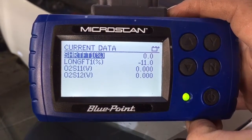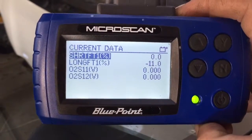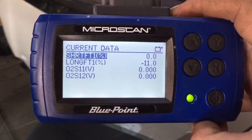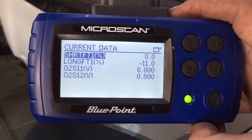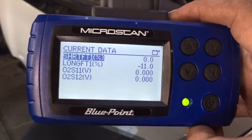So now we've got to determine whether we really have a lean condition or if the O2 sensor is lying. Give it a minute to go into closed loop. You can see that our long-term fuel trim is at negative 11 — that means the computer's memory is pulling out 11% fuel.